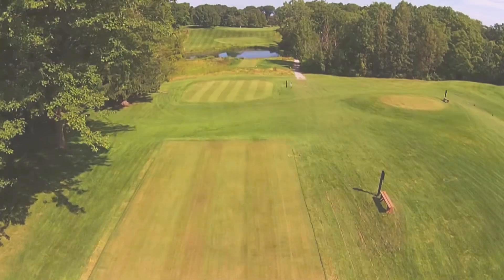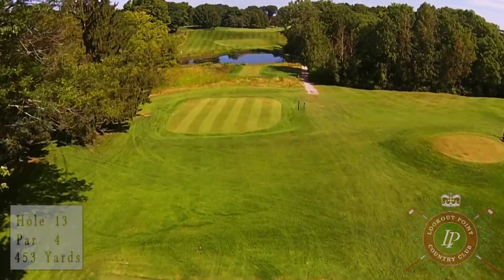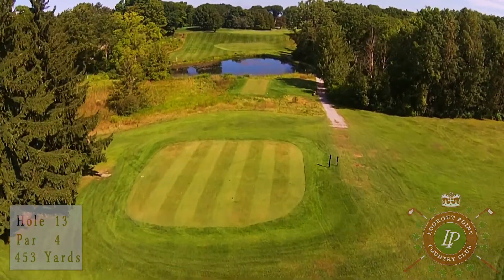Your 13th hole at Lookout Point is a par 4, 453 yards long, and is one of the more picturesque holes of the day.